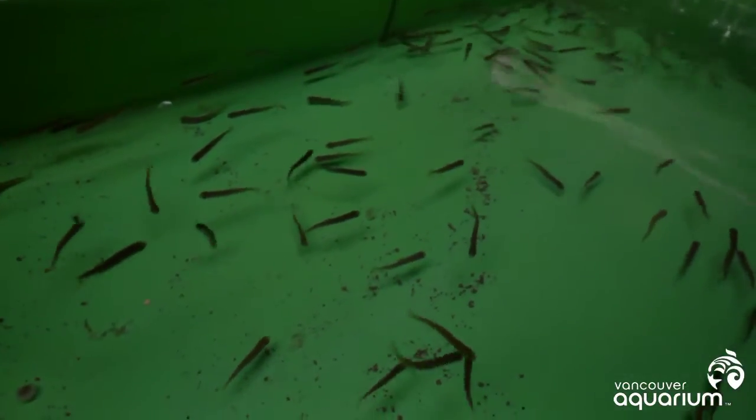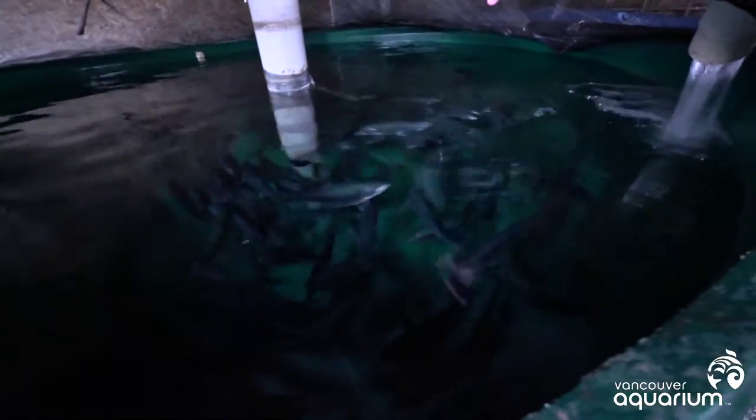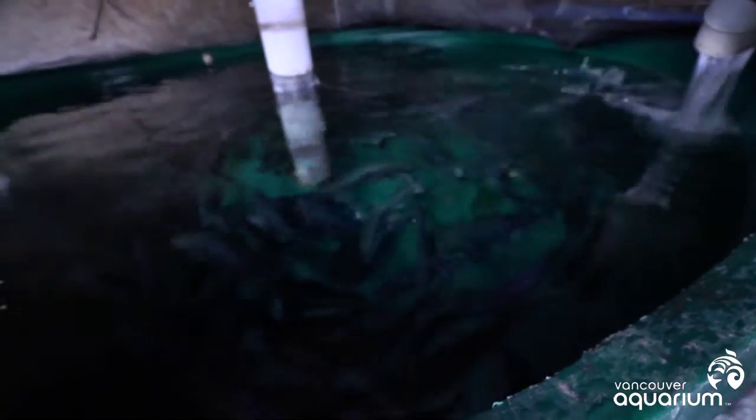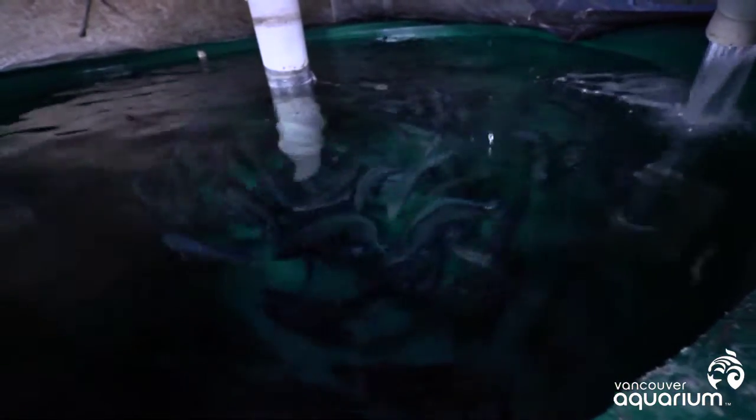These are coho salmon. These are fish that smolted last year, so this would be a mixed stock — both males and females. We feed a local diet. We don't use antibiotics or anything; we've never used any on the site.